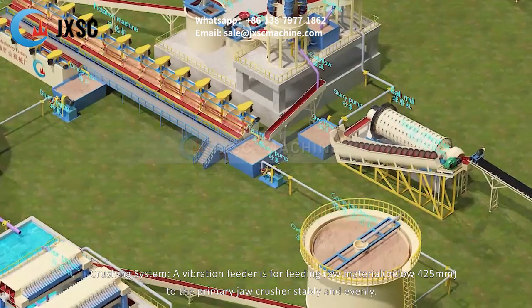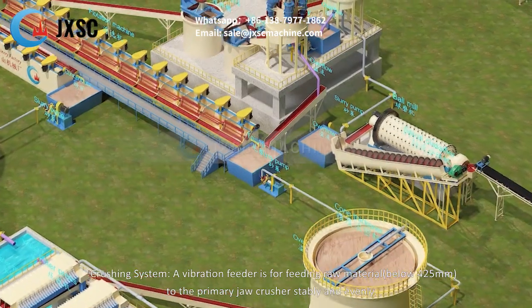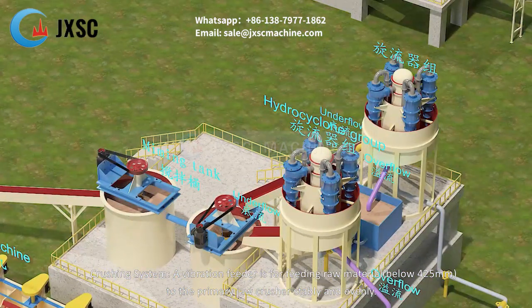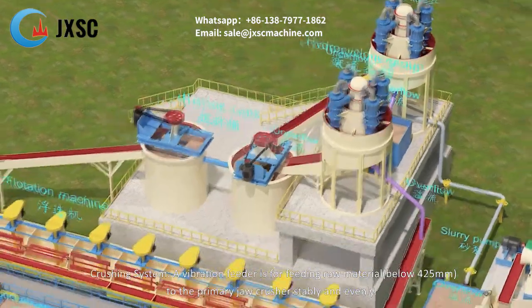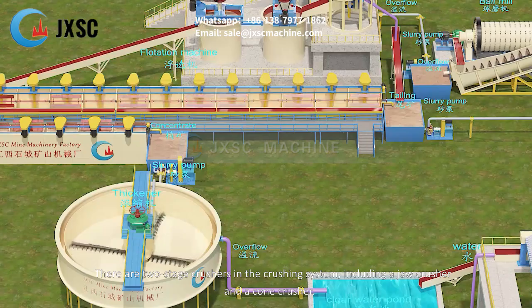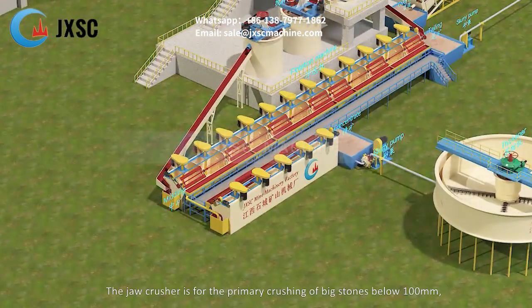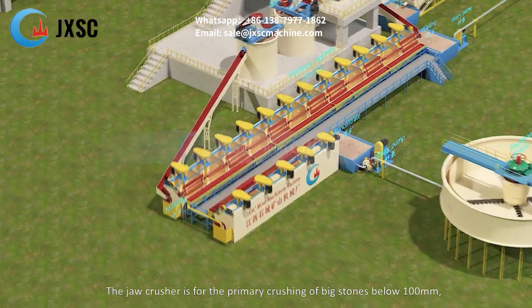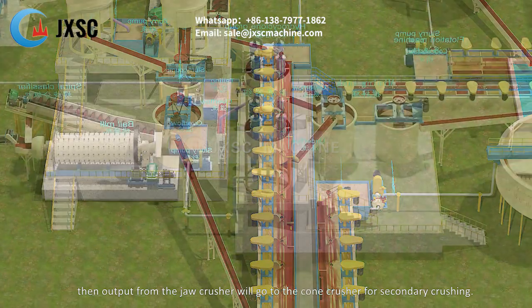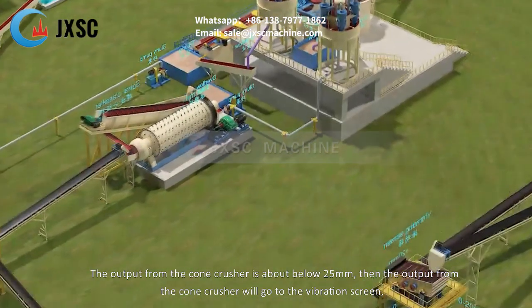In the crushing system, a vibration feeder feeds raw material below 425 millimeters to the primary jaw crusher stably and evenly. There are two-stage crushers in the crushing system: a jaw crusher and a cone crusher. The jaw crusher is for primary crushing of big stones to below 100 millimeters, then the output goes to the cone crusher for secondary crushing, producing output of about below 25 millimeters.